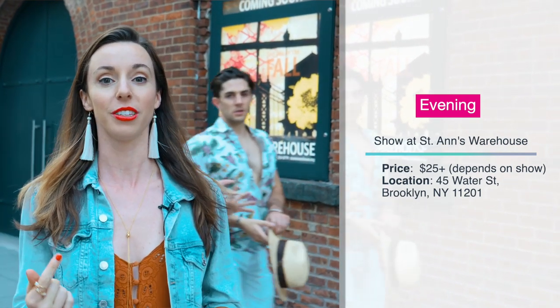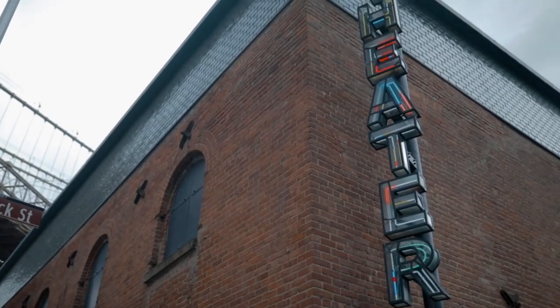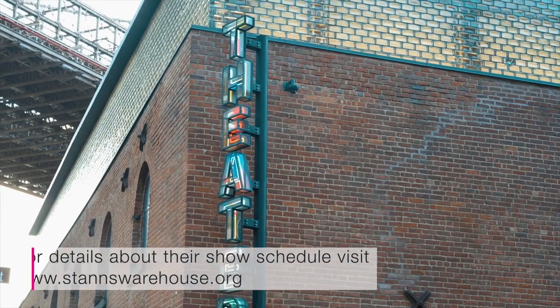If you're not here on a Thursday for movie night in the park, you can come to St. Ann's Warehouse. This used to be an old tobacco depot but has been transformed into a theater — they have musicals, plays, and all other types of entertainment. Check their website to see what's playing when you visit, as it changes all the time. It's a really historical and great spot for some Dumbo entertainment.